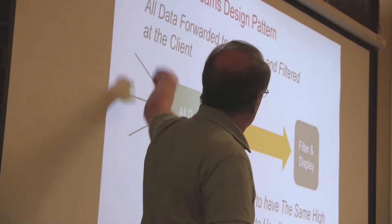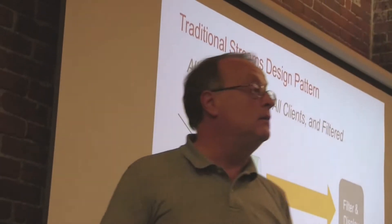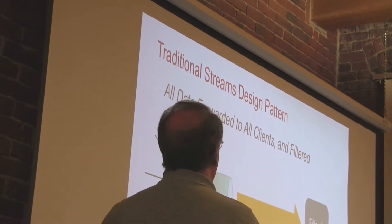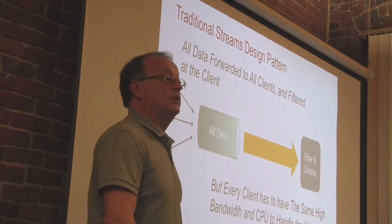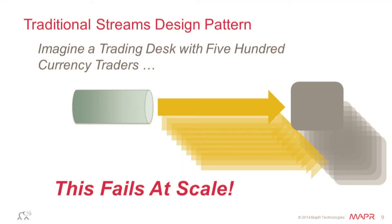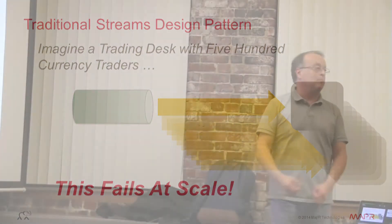The downside is that if you look at this picture, every client has to see all the data. We haven't solved the throughput problem, the network problem, or the CPU problem. While this approach works, you have to have fairly powerful machines at the other end. This is traditional streaming technology — even with ultra messaging or high-speed message buses, they didn't segregate the data; they let the client do that. The problem is it doesn't scale. With 500 traders, you have to push data to 500 people — that's 500x the network traffic.